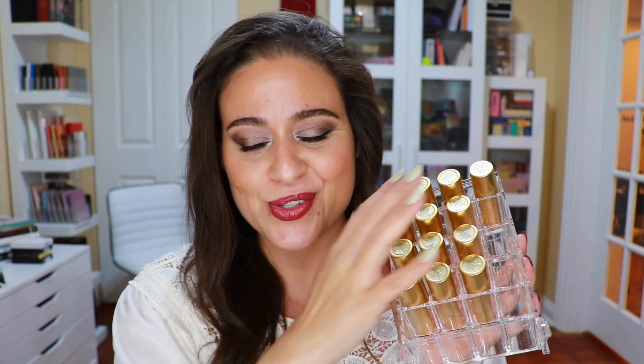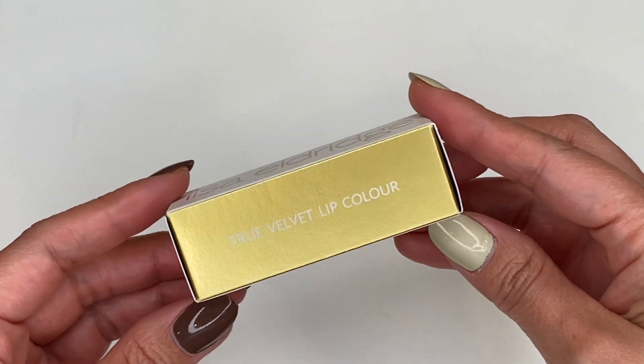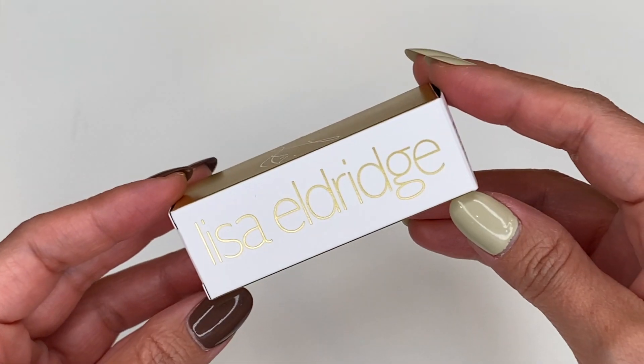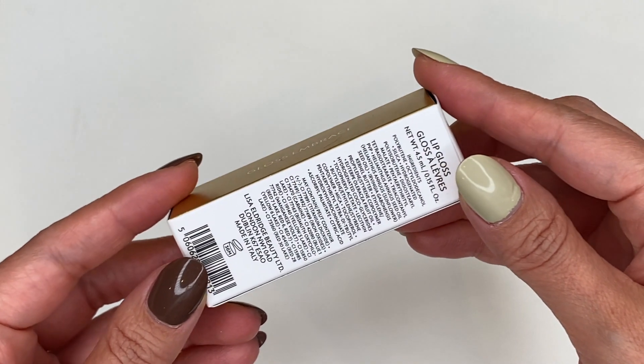This isn't the first video I've made on Lisa Eldridge lipsticks — I believe I made a video on the new velvets she released the second time around. I do have all the reds basically, all the lipsticks she ever made prior to this launch. She launched four brand new shades of the velvet lipsticks and I have all four of them. She also launched six lip glosses, of which I picked up four. The two I did not pick up were Myth and Ribbon.